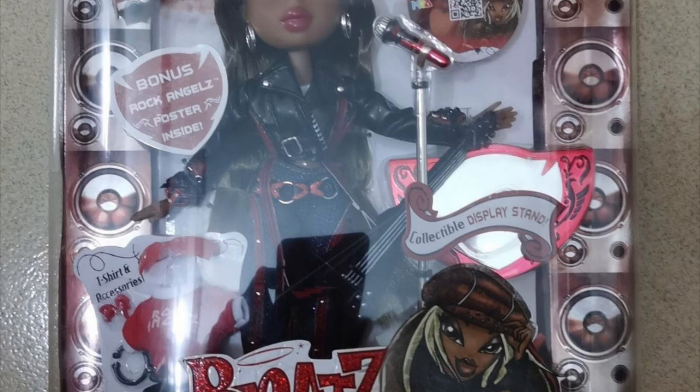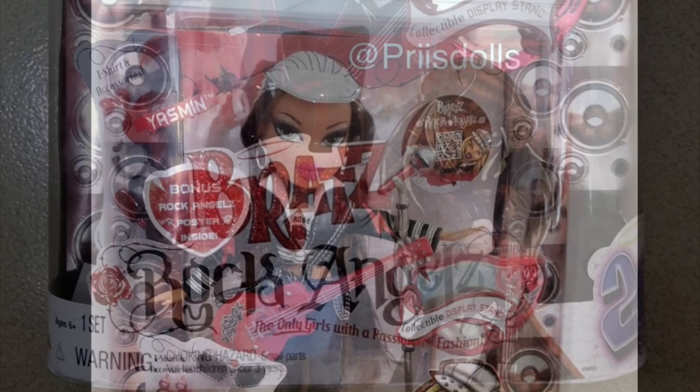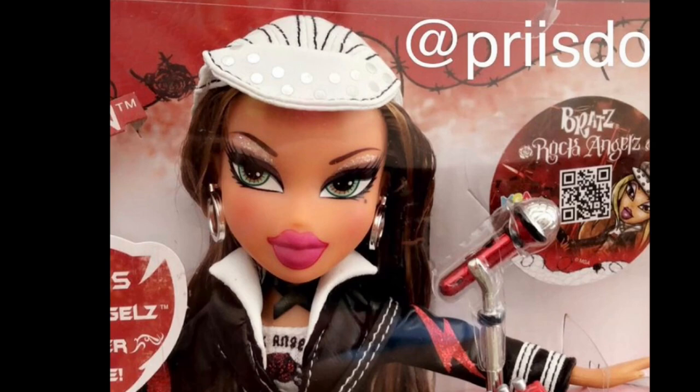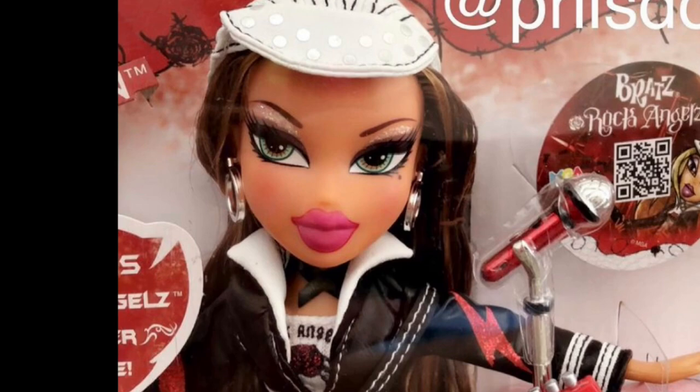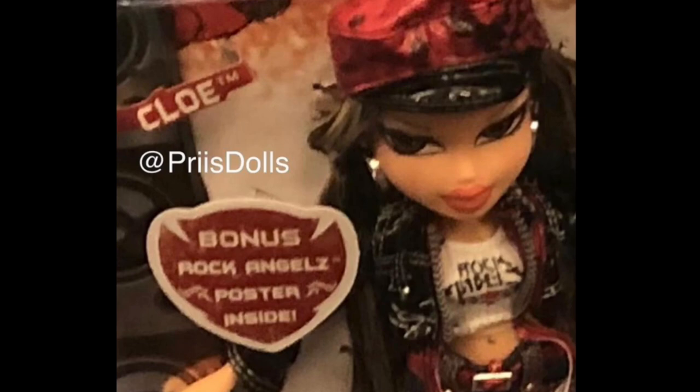Safe to say these first peeks were not very promising and scared the Bratz community very much. Then a while after we got the remaining close-up pictures. Here's Yasmin — I think overall she looks the best, partly because she has the best quality picture and angle out of the bunch, but nonetheless she's the best.